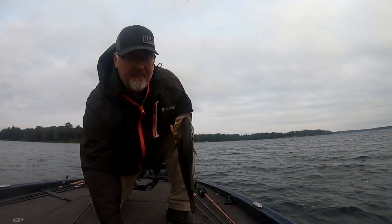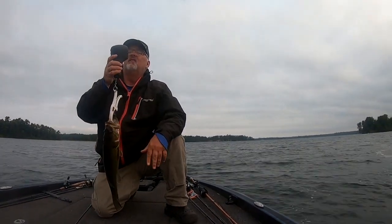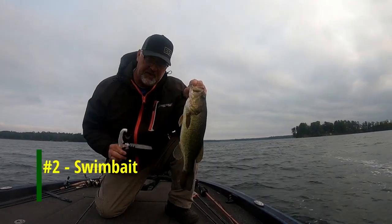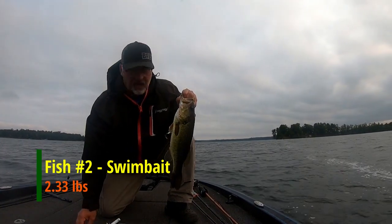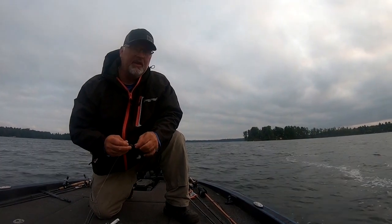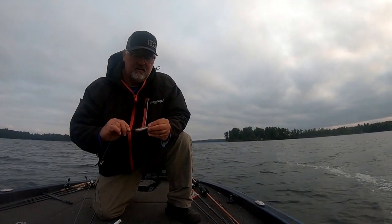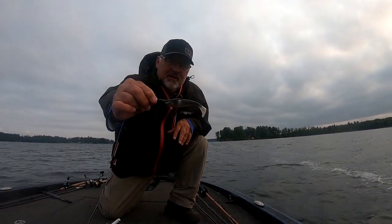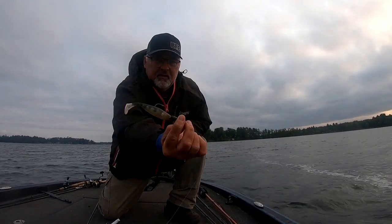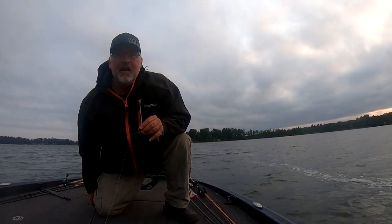That was a little better. Fish number two — 2.33, catching them on a swim bait, a Largo shad. Lost one that was between three and four pounds right next to the boat on this same bait. Largo shad with a Trocar swim bait hook on it in the bluegill pattern, just casting this out and reeling it back slowly over the tops of the weeds.